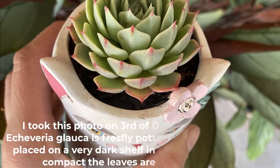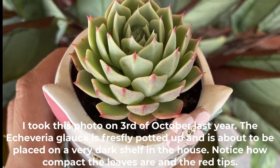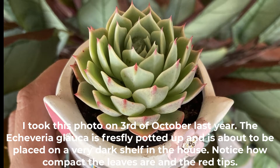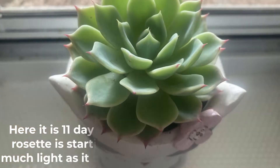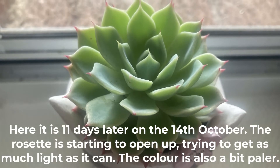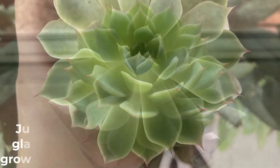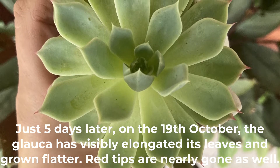This is an experiment I did to demonstrate what happens to succulents placed in the dark. I took a photo on the 3rd of October: the Echeveria glauca is freshly potted and about to be placed on a very dark shelf. Notice how compact the leaves are and the red tips. Here it is 11 days later on the 14th of October — the rosette is starting to open up trying to get as much light as it can, and the color is a little bit paler.